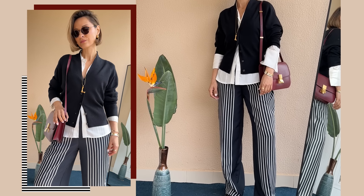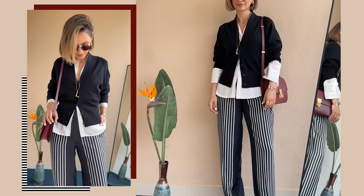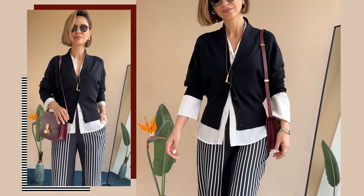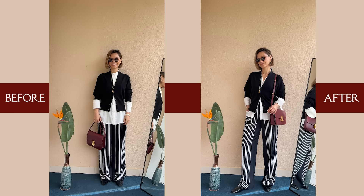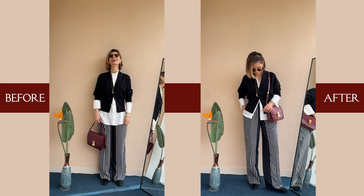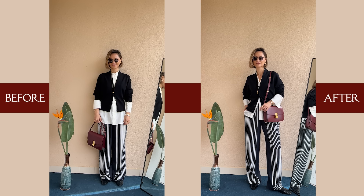It's these little details that elevate an outfit from just being a bunch of random pieces thrown together to something that looks effortlessly polished and cohesive. Not sloppy at all, but like you put real thought into it. And it looks effortlessly chic.